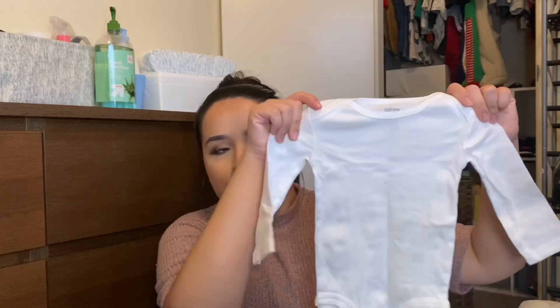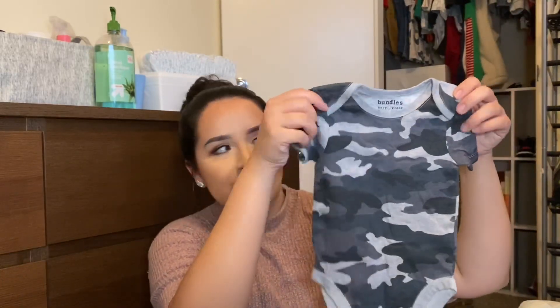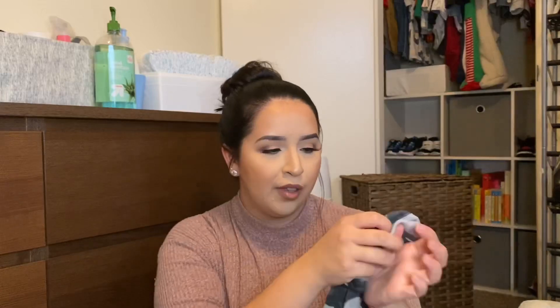I carry a basic white long sleeve onesie because white is a basic color that matches whatever he's wearing. Then I have a short sleeve one that says 'rolling with my dad' — super cute. And a little camo gray onesie, oh my god it looks so cute on him. I also carry a pair of socks and a little washcloth, which is good for cleaning his face or the creases that sometimes get dirty.